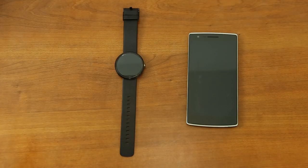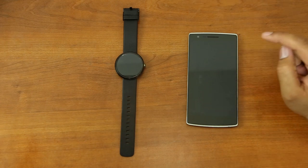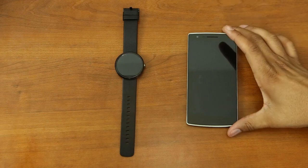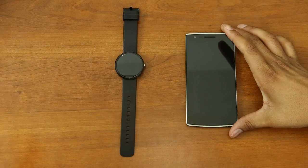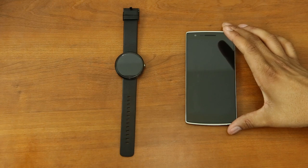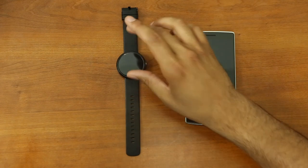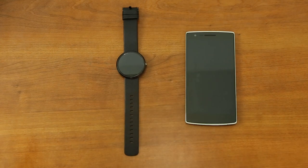Before we begin, let's talk about what we have on my desk. This is the OnePlus One device, and coincidentally right now I have a giveaway for it. If you're watching this video when it first came out, my giveaway expires Sunday September 21st, so make sure you check out that video as soon as possible. And this is the Moto 360.